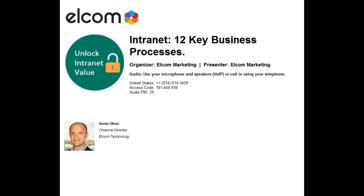Hi everyone and welcome to the webinar on the 12 processes where intranets truly deliver. My name is Siv Rowe, Digital Marketing Coordinator at Elcom. Over to you Kevin. Good afternoon everyone. Welcome to another webinar in our series, aimed at helping our clients and intranet managers get the absolute most out of their intranets. My name is Kevin Oliver, and I've been working at Elcom with intranets for about eight years. I'm going to take you through some key processes that we believe you should deliver through your intranet.